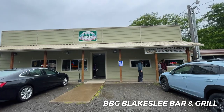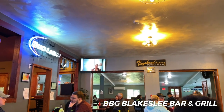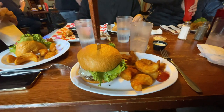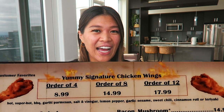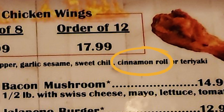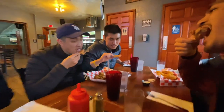We stopped in Forks because we grabbed food from this little bar and grill restaurant. Something pretty interesting was they had the usual burgers and fries and chicken wings, but one of the flavors of chicken wings they had were cinnamon roll chicken wings. We said we had to try them and they were actually pretty good — I was very surprised and I would get them again.